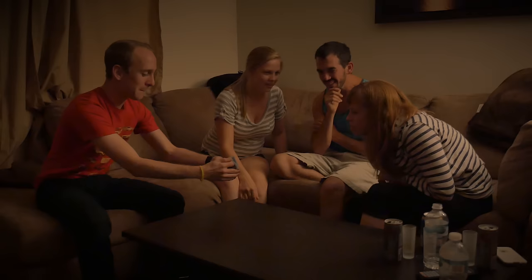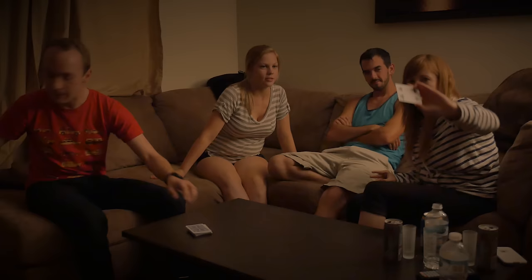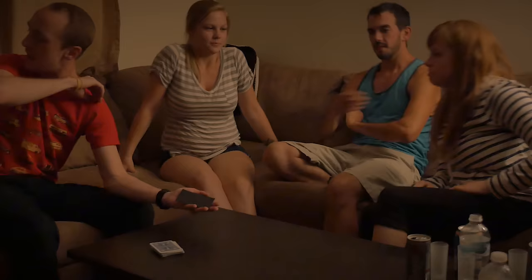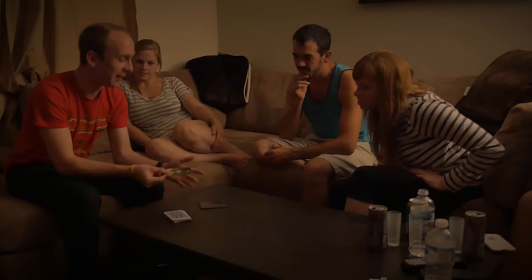Stop somewhere right there. Take a look at the card and show it around — everybody, don't show me. If I were to ask you what the most famous painting is, what comes to mind? The Mona Lisa. Yes, the Mona Lisa — I would say it's probably the most famous painting.